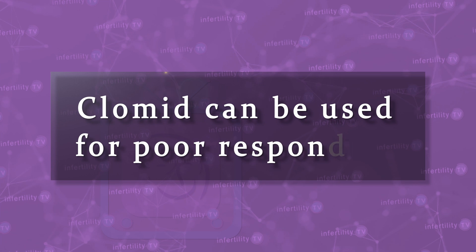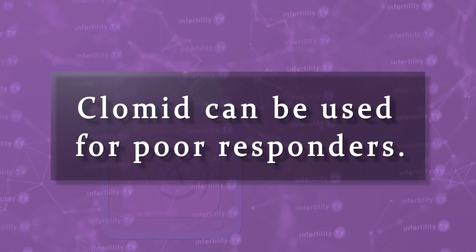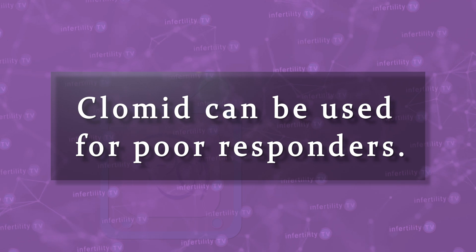There are two instances in which your doctor may recommend the use of Clomid for IVF. First, Clomid can be used for people that are poor responders — those who don't produce very many eggs even when they use high doses of fertility medication injections. In order to try to increase the number of eggs that mature, your doctor may recommend combining injections and Clomid. This way, you are stimulating the ovaries in two different ways: directly with the injections and indirectly with the Clomid.